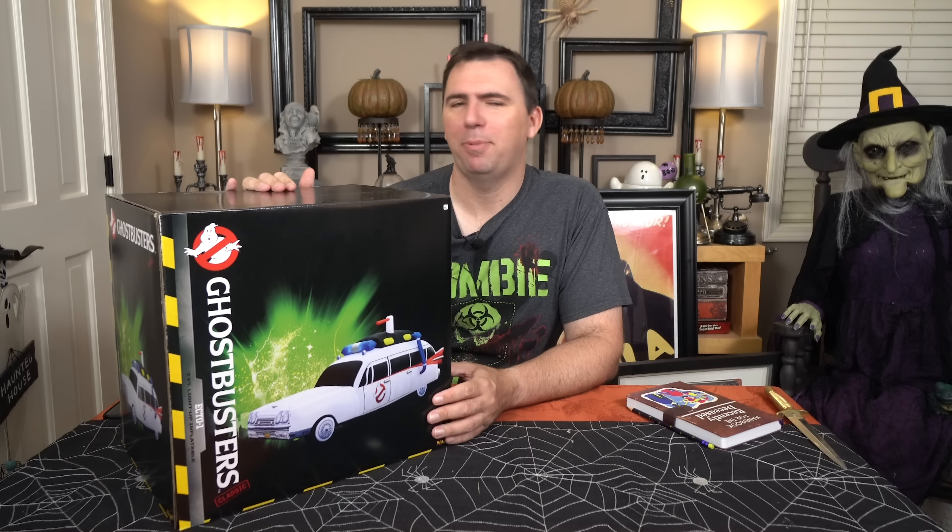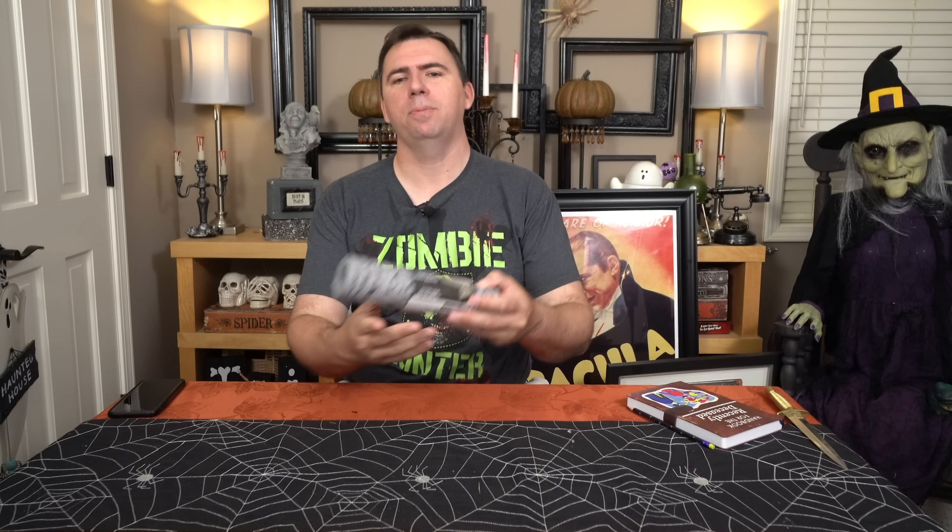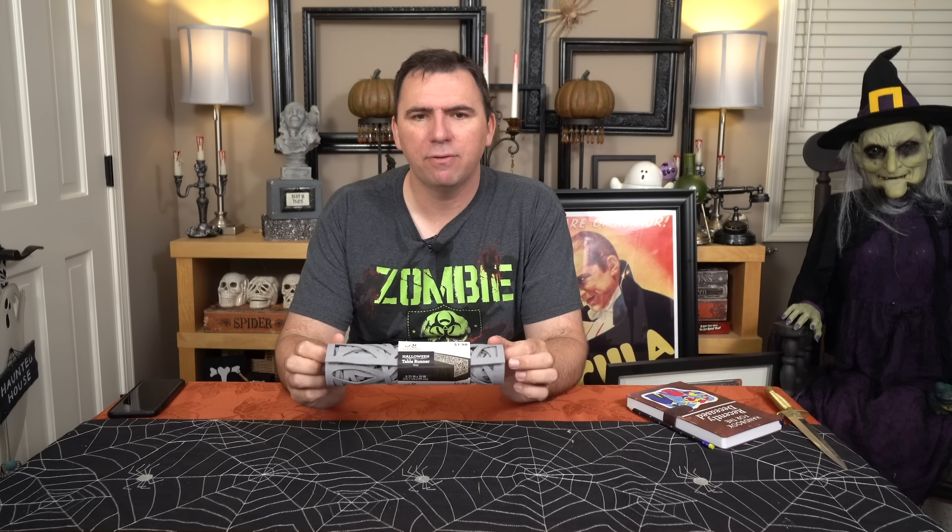This came from Spirit and retailed for $250. I actually traded a viewer for it — I gave up my Spyder Archway that I got for my display last year. I think it was a good deal. I was a little sad to see my Spyder Archway go because I really liked it, but I was planning on buying this and was hesitant to pay $250. Even with a 20% discount it's still over $200, so I was excited to get it basically for free this year.